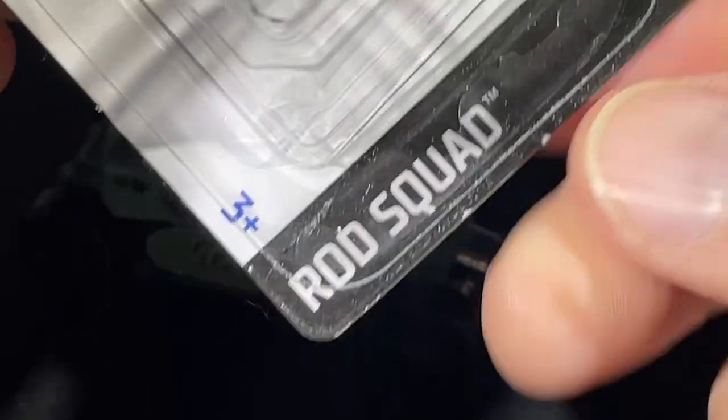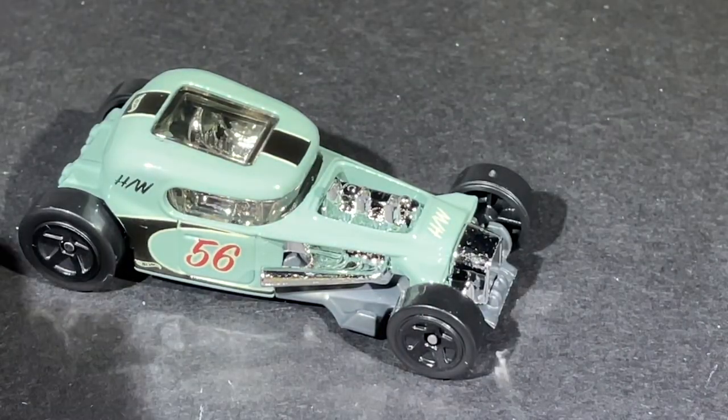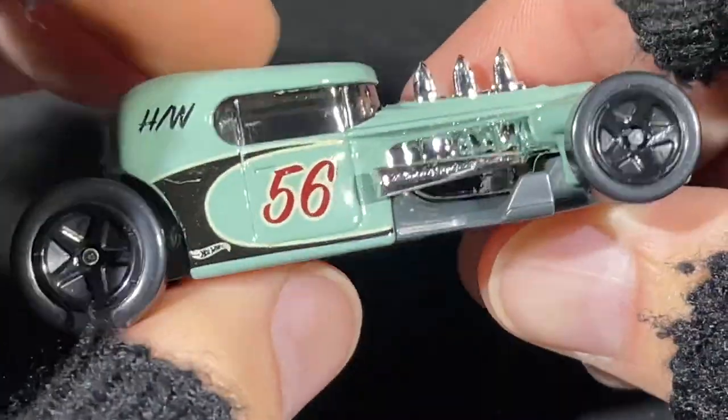Rod Squad series — that makes sense. Number two of five in the series, and the number for the year is 168. Very cool. The Mod Rod has been out in a lot of different colors.